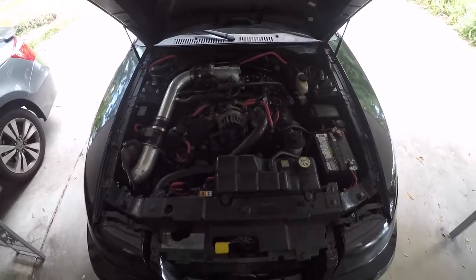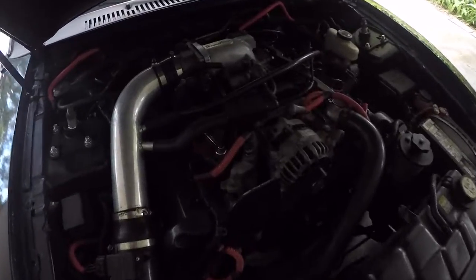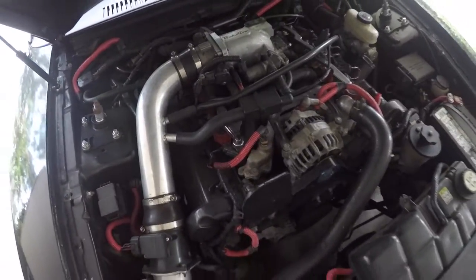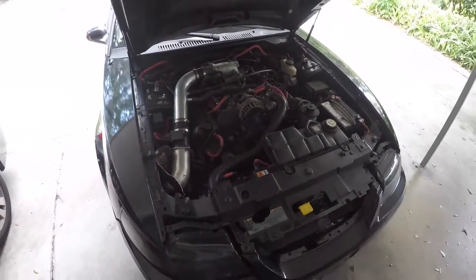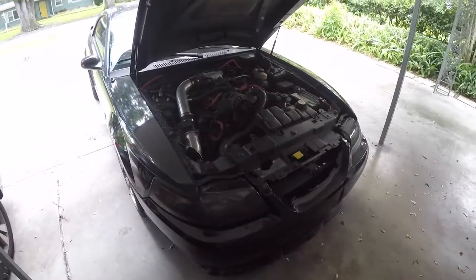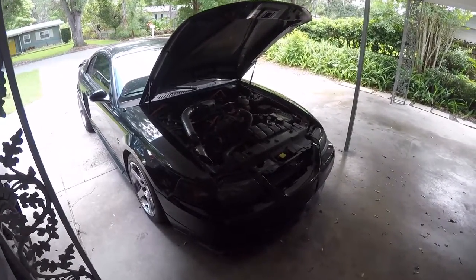Regarding Mustangs specifically, these cars were mass-produced and they were so popular that there are hundreds of thousands of them out there with high mileage that are running perfectly fine and are super reliable. That just goes to show how few problems these cars really have.